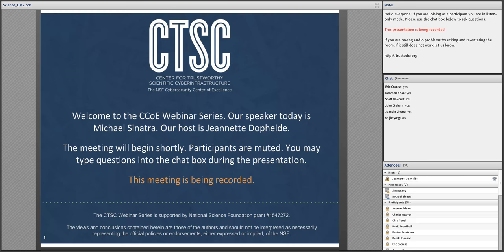Before we begin, a few items to note: this presentation is being recorded, and participants are welcome to ask questions during the session using the chat box in the Adobe Connect window. We will also accept questions after the presentation. With that, I'll hand the microphone off to Michael. Welcome, Michael.